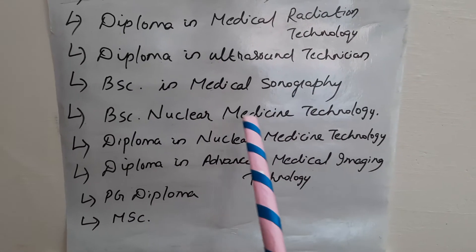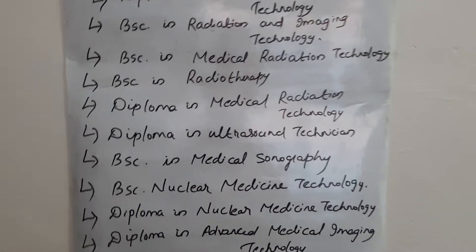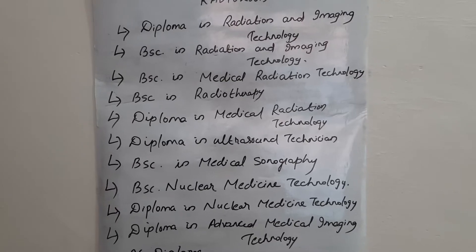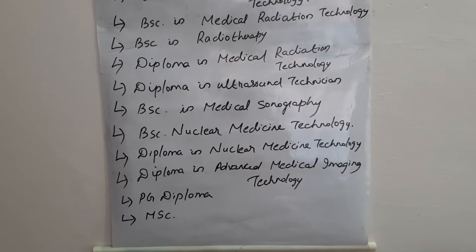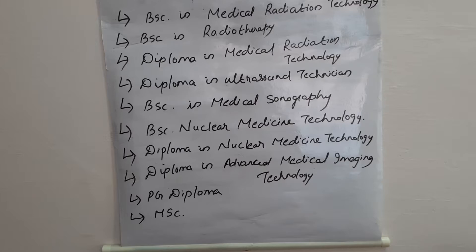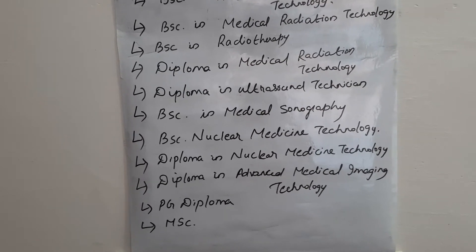Those are all the courses available in radiology. Apart from doing an MSc in Radiography, you can also pursue an MBA in Hospital Administration or an MBA in Hospital Quality Control.